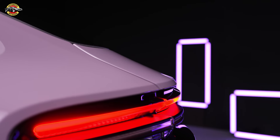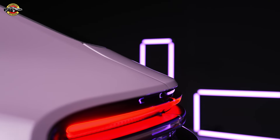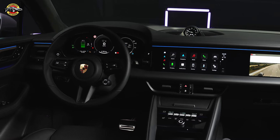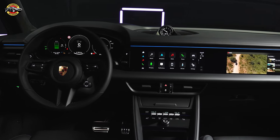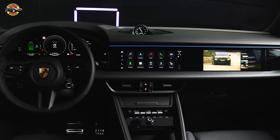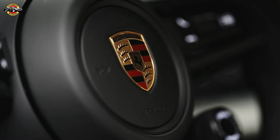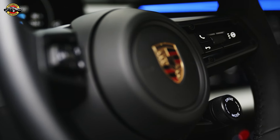Inside the cabin, the Machin offers a perfect blend of modern digital interfaces and analog elements. Up to three screens — including a 12.6-inch instrument cluster and a 10.9-inch central display — provide a futuristic yet driver-centric experience. Passengers also get their own 10.9-inch screen for added convenience.